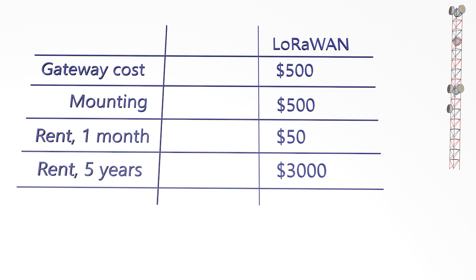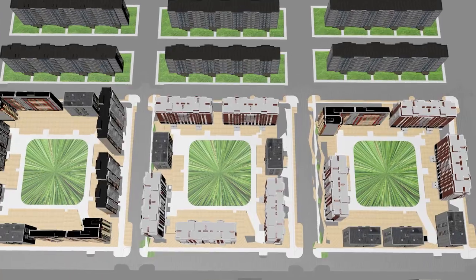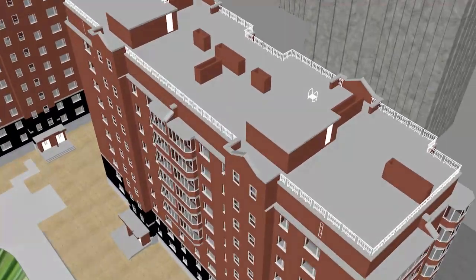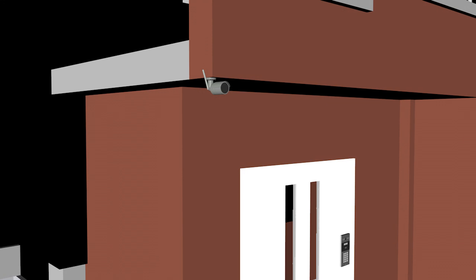LoRaWAN network operators seek to reduce costs by placing gateways on rooftops, but this solution is poorly scalable since each installation must be coordinated with the building owner. Are there other ways to reduce the cost of deploying a LoRaWAN network? Integrating LoRaWAN gateways into existing city infrastructure would allow this to be achieved.